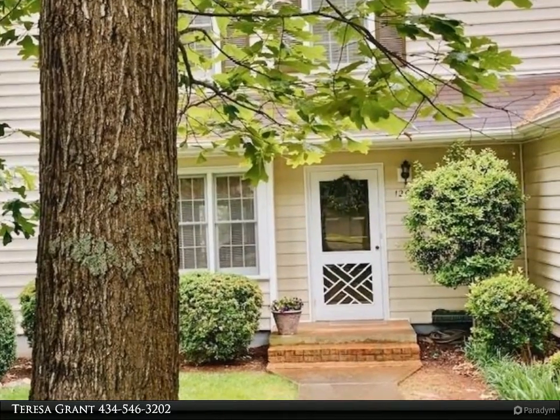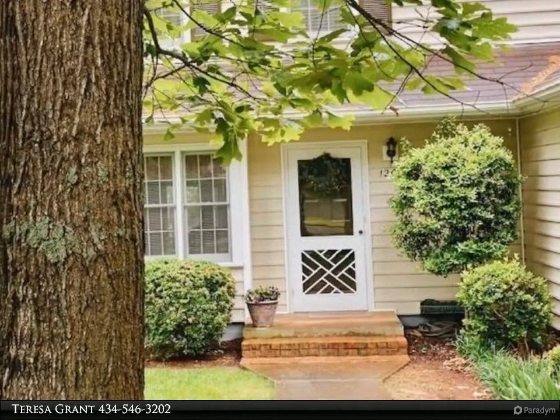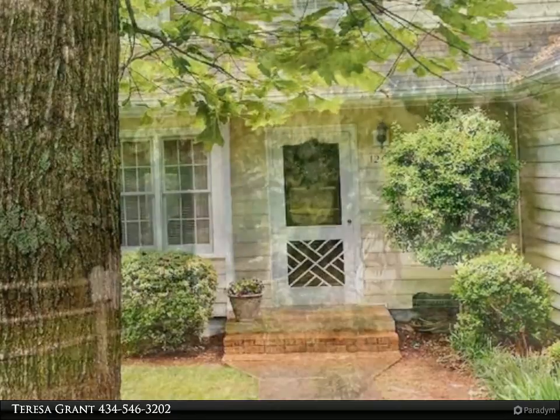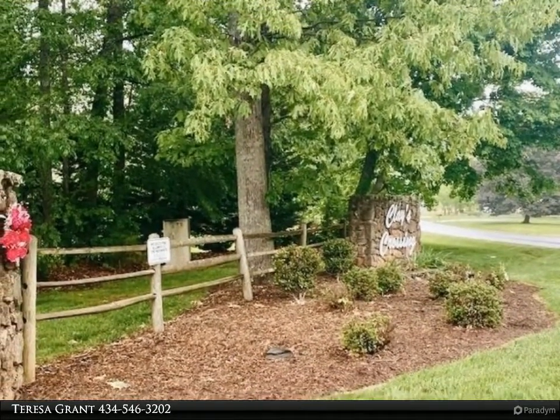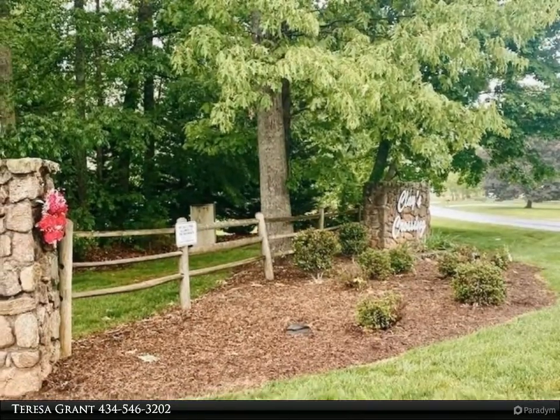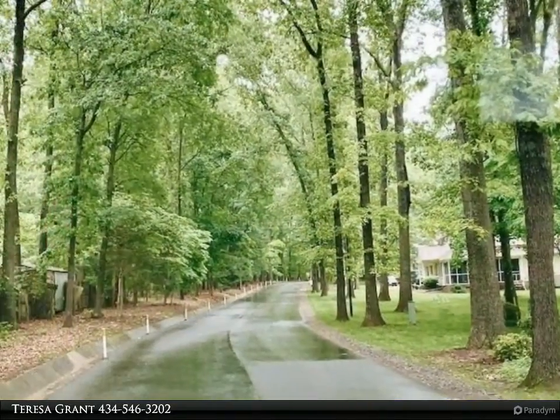Convenient forest location, only minutes to shopping and dining. This amazingly cared-for townhome is move-in ready and offers a rear screened porch overlooking a private area with lush green grass, mature trees, and landscaping.